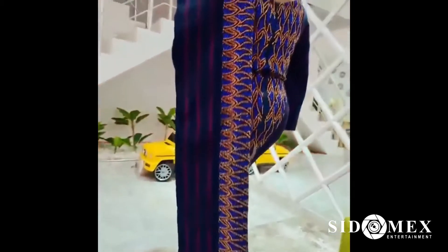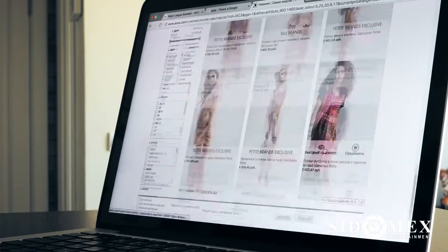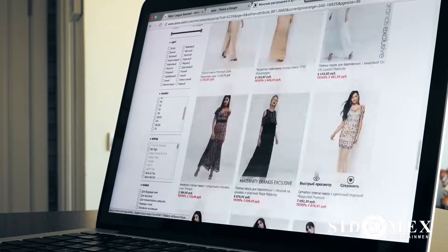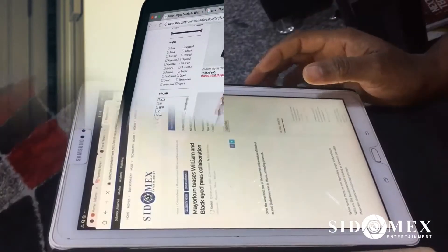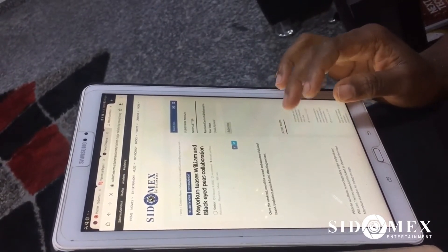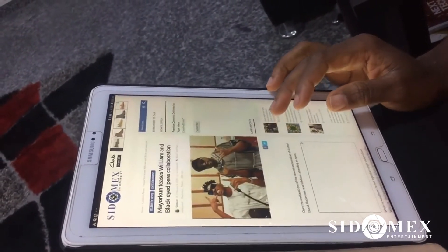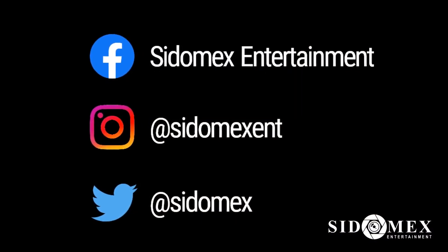Let us know in the comments section if you would rock this look. That's the end of our list this week. Who did it for you this week? Who did we miss? Share your thoughts with us in the comments section below. Want to see more celebrity fashion content like this? Subscribe to updates and our blog today at www.sidomexentertainment.com. Also, follow us on all our social media platforms.